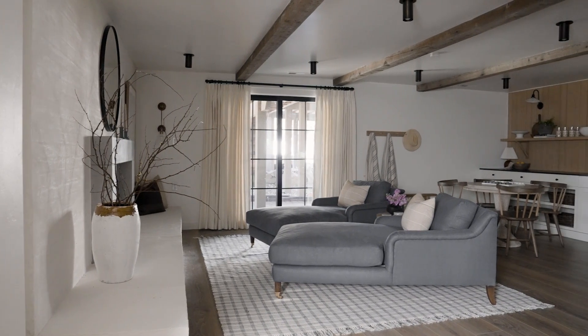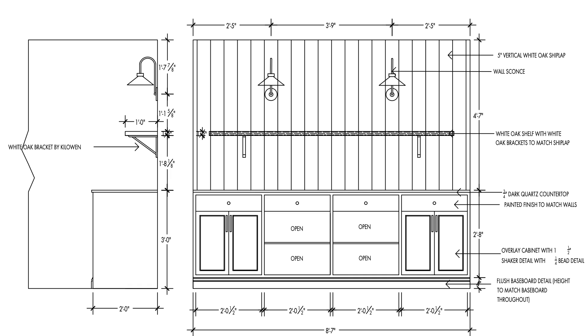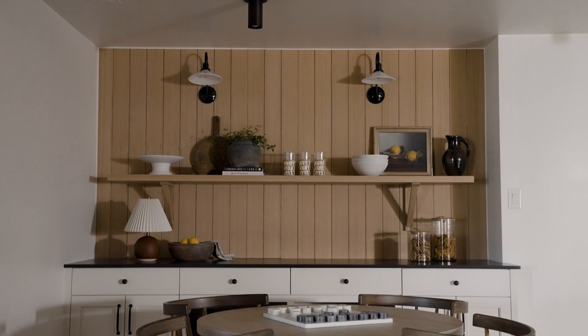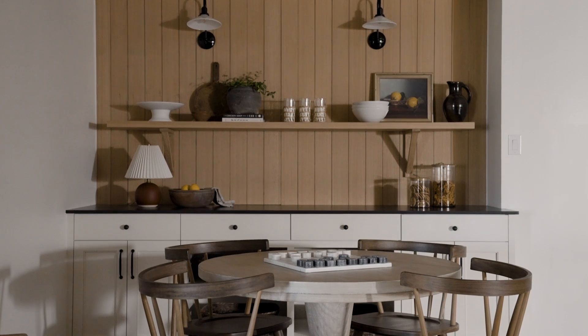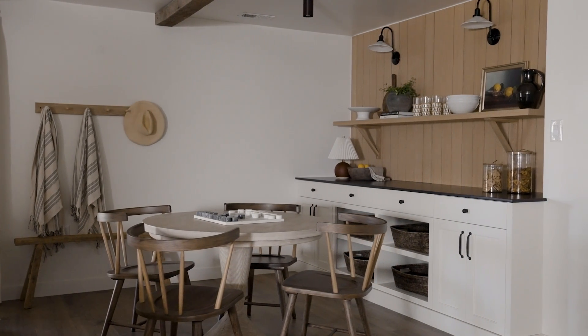We had this little nook behind the area where the fireplace was, and I felt like that was a great opportunity to do some built-in cabinetry and create a little kitchenette of sorts. In basement spaces, it's really nice to have a place to set drinks and food, and this became that. It also made sense of the wall.